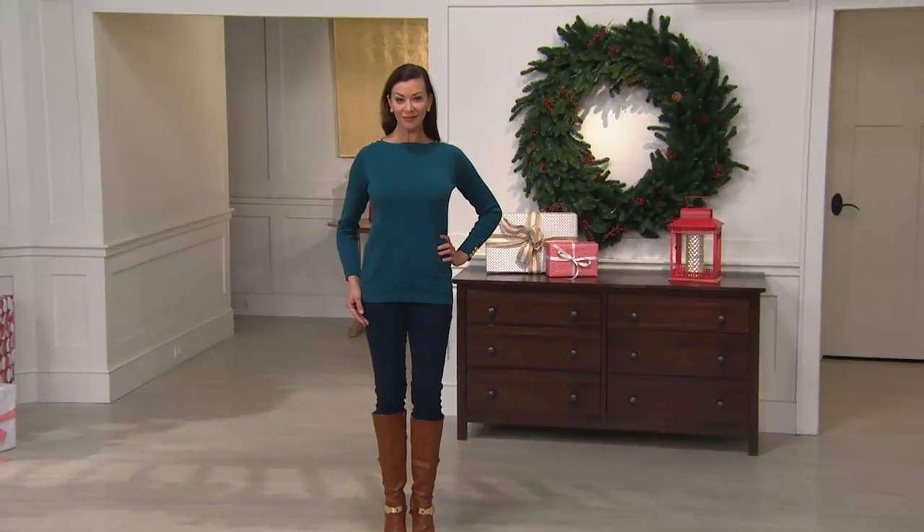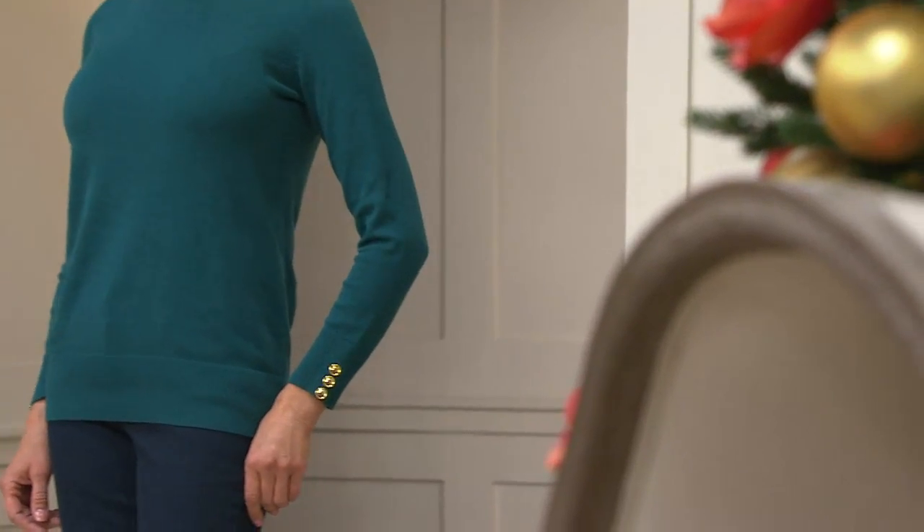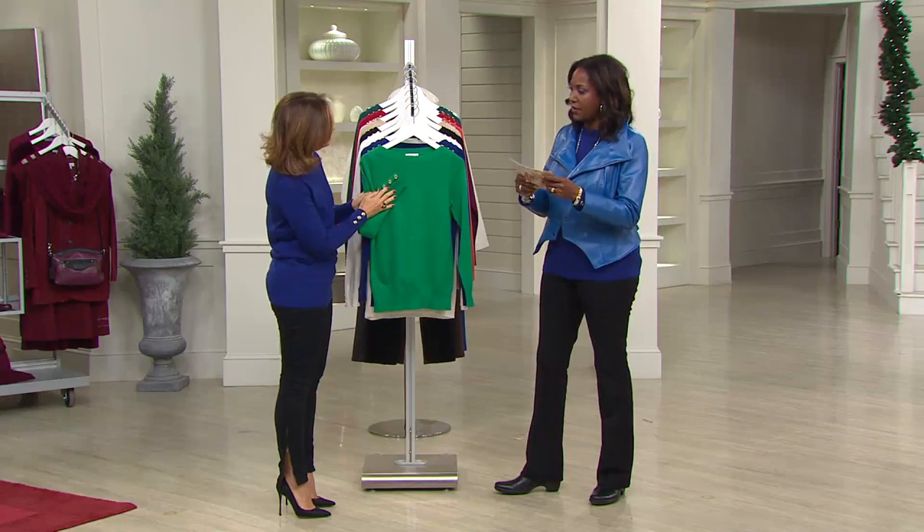As you're enjoying looking at it on Angela in the Peacock, know that there are 10 colors in this beautiful sweater to choose from. The item number is A211795.